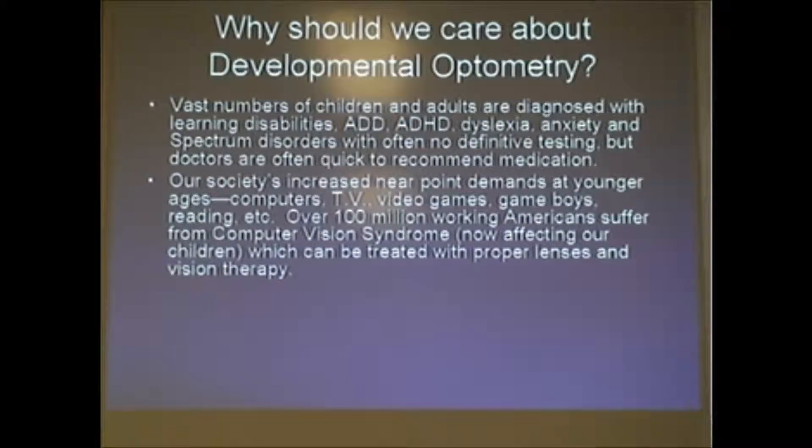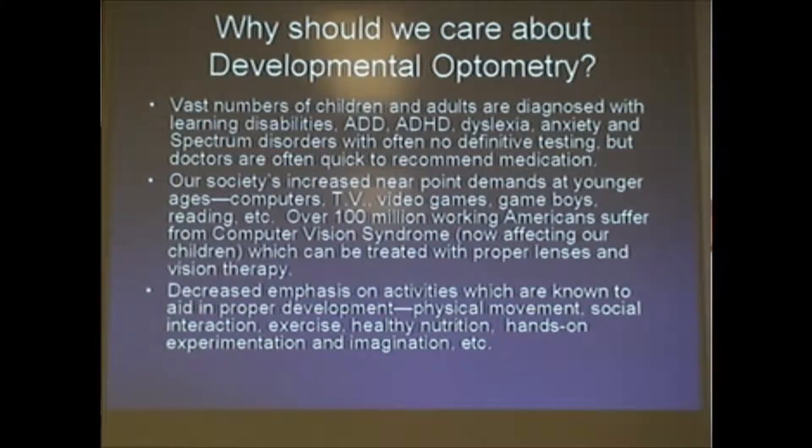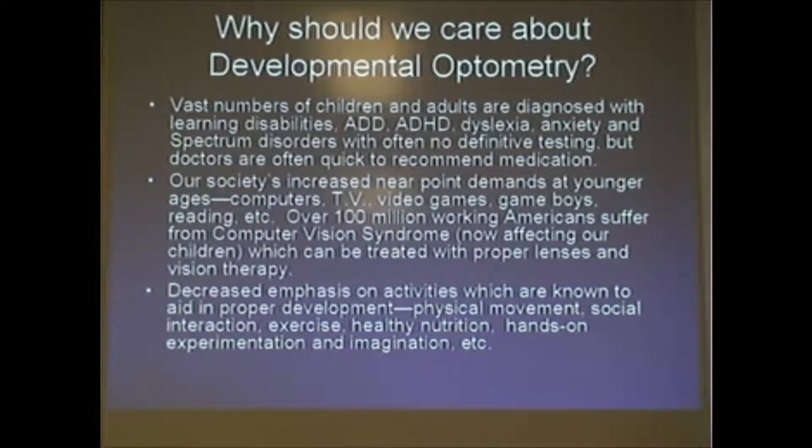There's also a huge demand on near point — everything's getting smaller and more technological, everything's close. We weren't designed as human beings to be that way, and our visual system needs movement to get proper development. We're doing less and less of that in our schools. Computer vision syndrome — have you heard of that? A lot of adults have this problem: eyes are dry, strained, hurting, sometimes doubling, because they can't manage this distance even with a prescription. You can actually do therapy for that as well. Physical movement is being de-emphasized in schools, along with social interaction, exercise, and healthy nutrition.